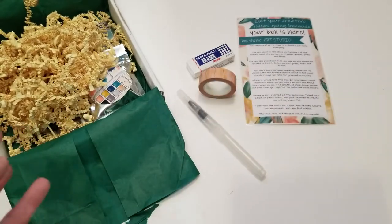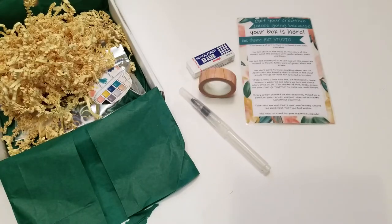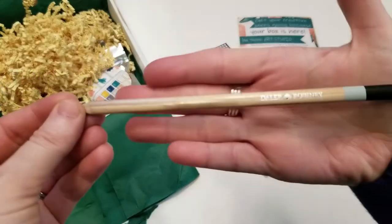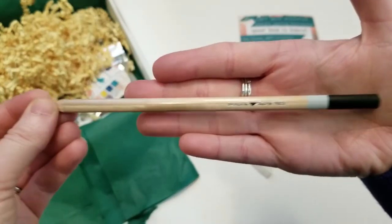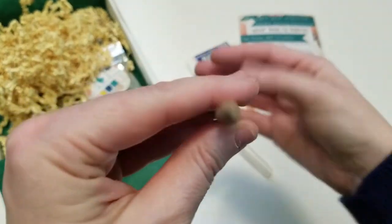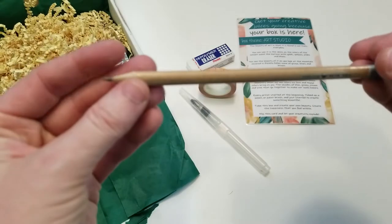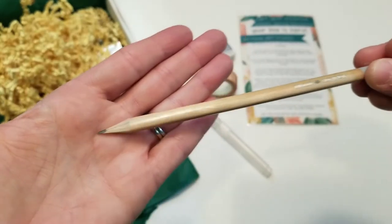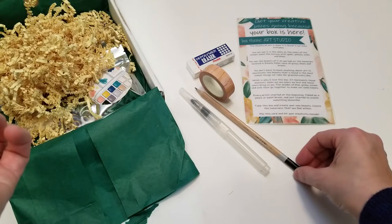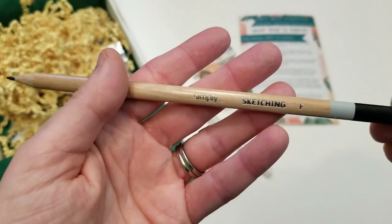Next thing we have is a pencil — oh that's a gorgeous pencil. It is really nice. It's thin and it's one of those ones that are triangle shaped. I really like that, that's nice. Does it say sketching? Yes — simply sketching.